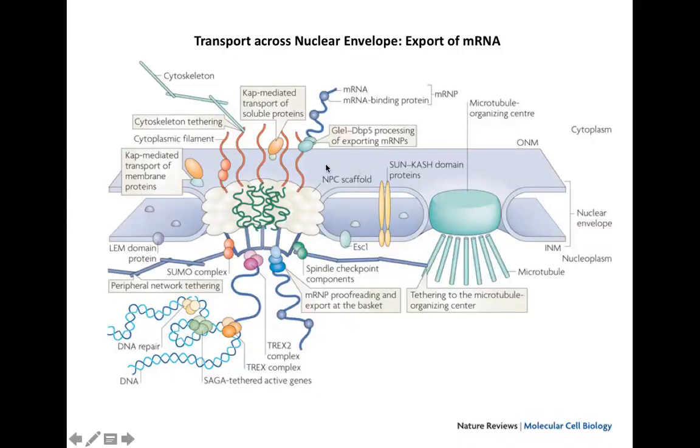ONM means outer nuclear membrane, which faces the cytoplasm, and INM means inner nuclear membrane, facing the nucleus. The cytoplasm is at the top and the nucleus is at the bottom. Both the cytoplasmic and nuclear filaments are associated with certain other structures.